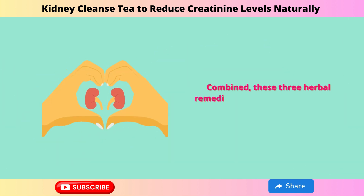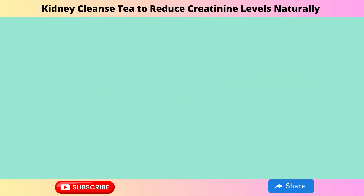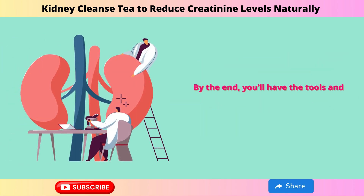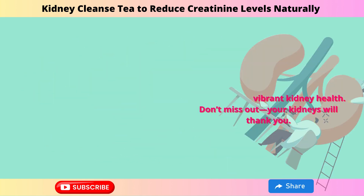Combined, these three herbal remedies offer powerful results. So take the first step toward better health by watching this video. By the end, you'll have the tools and knowledge for vibrant kidney health. Don't miss out — your kidneys will thank you.